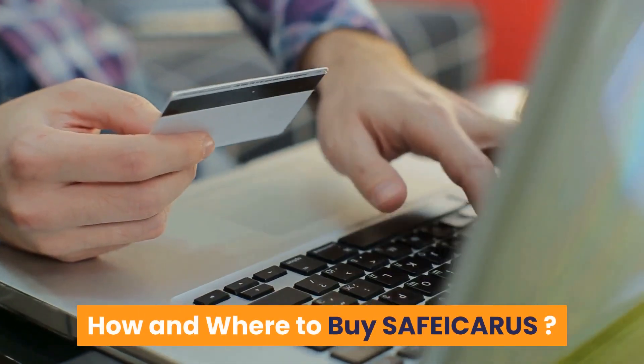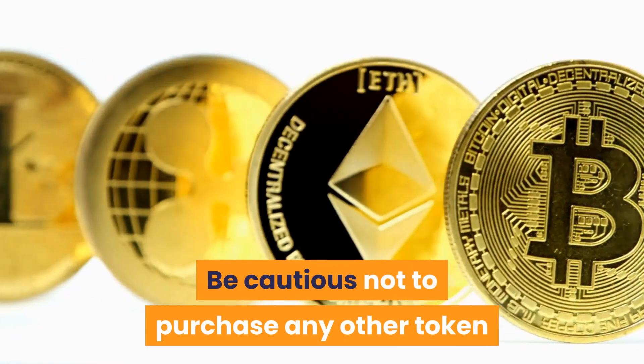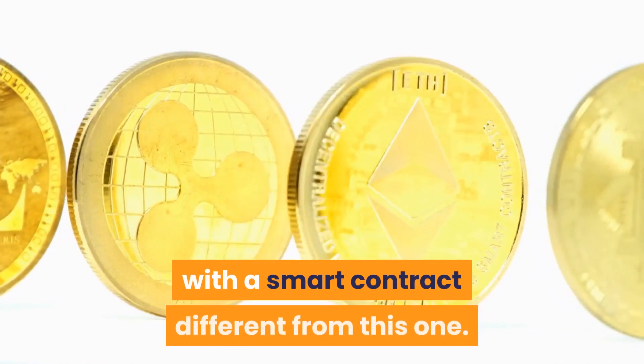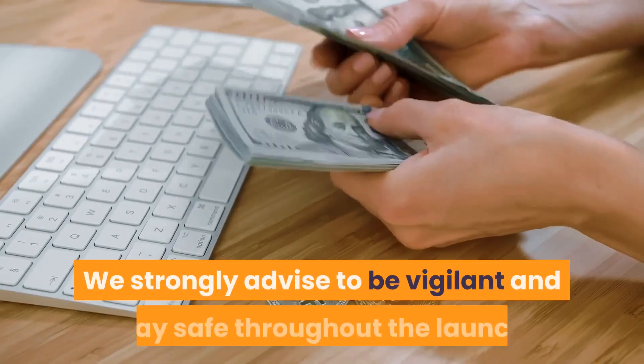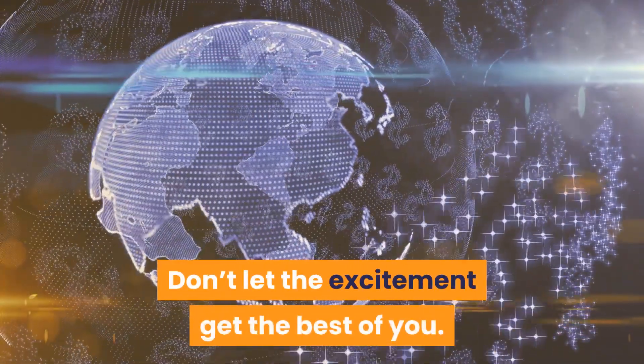How and where to buy Safe Icarus? The Safe Icarus token is now live on the Binance mainnet. Be cautious not to purchase any other token with a smart contract different from the official one. We strongly advise you to be vigilant and stay safe throughout the launch — don't let the excitement get the best of you.